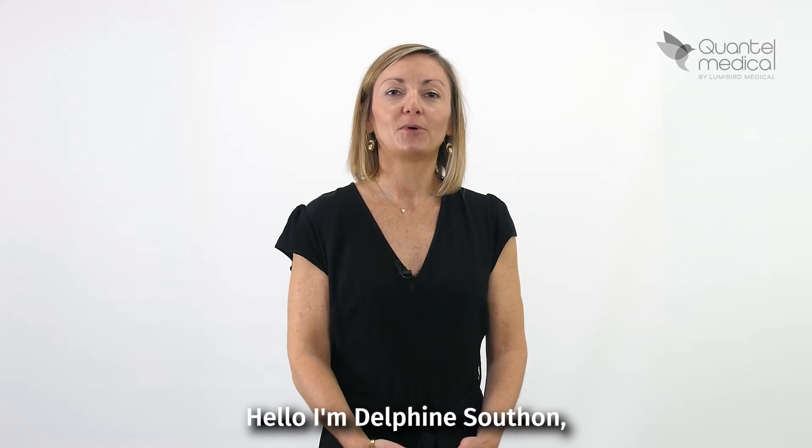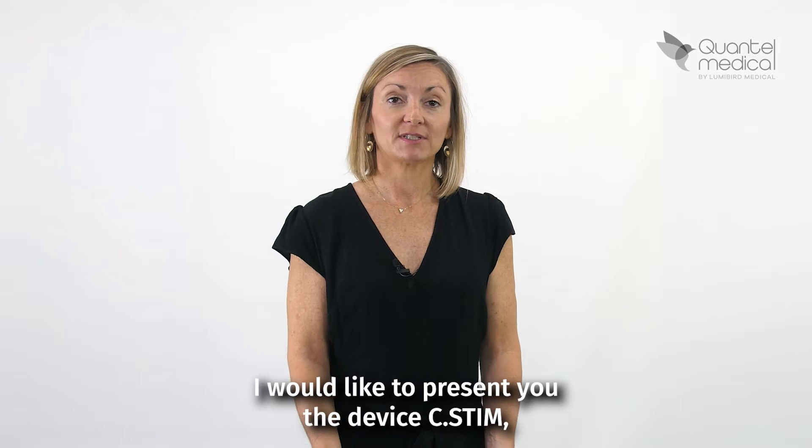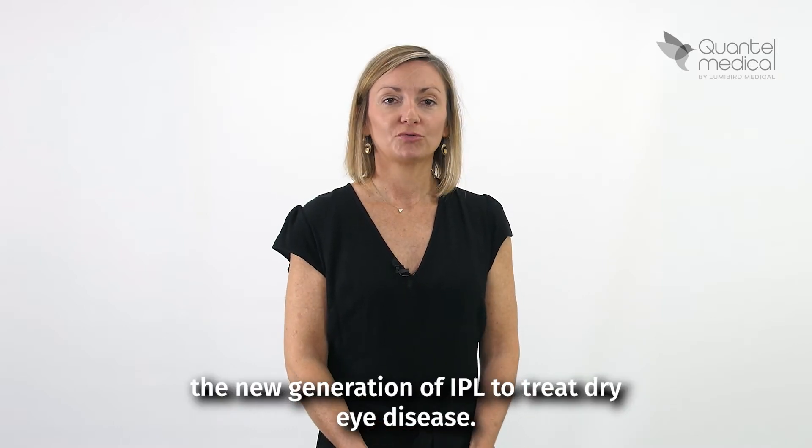Hello, I'm Delphine Souton, Product Manager for Dry Arrange at Quanten Medical. I would like to present you the device SYSTEM, the new generation of IPL to treat dry diseases.